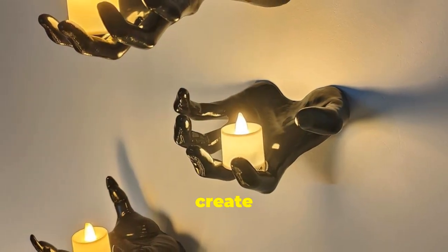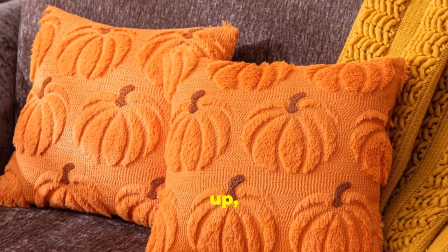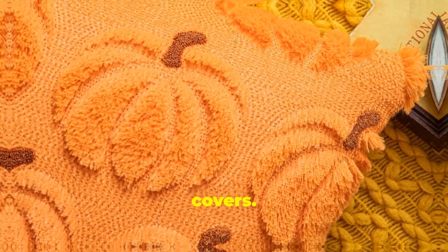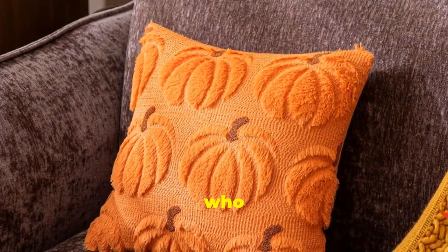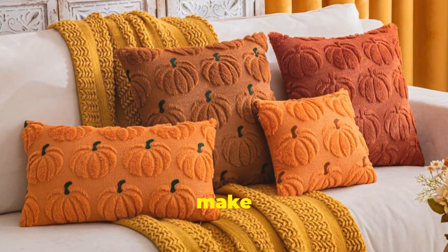Next up, we're bringing some cozy vibes to your Halloween decor with these adorable pumpkin pillow covers. They're perfect for adding a touch of fall festiveness to your living room or bedroom. And let's be real — who doesn't love a good throw pillow? They're like the best way to make your house feel like a home.